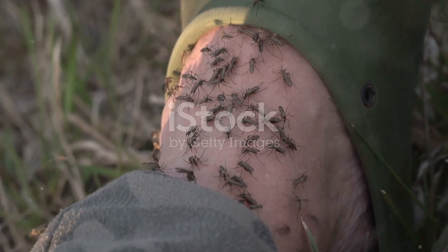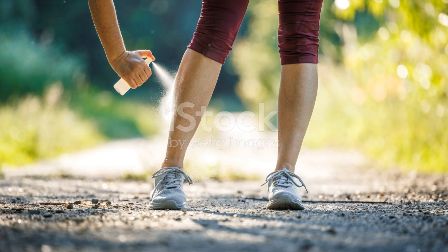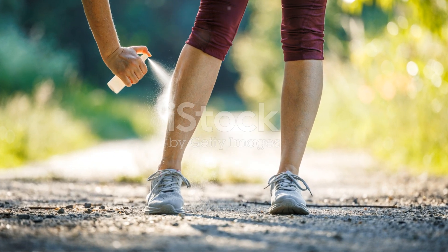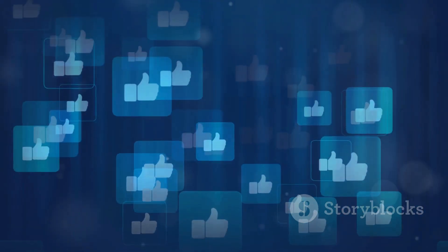So next time you're swatting away mosquitoes, remember the Mayans had it all figured out centuries ago. Who knew history could be so handy? Intrigued? Hit that like button and subscribe for more ancient life hacks.